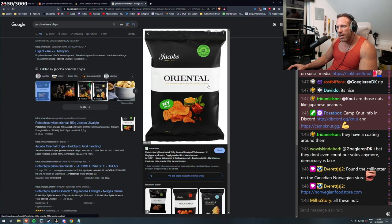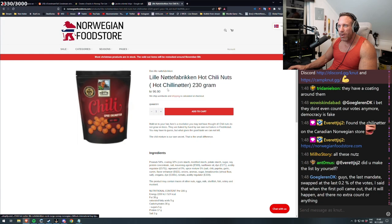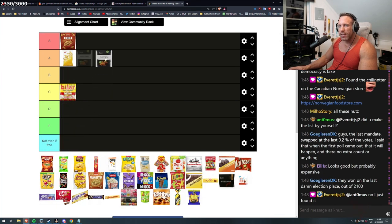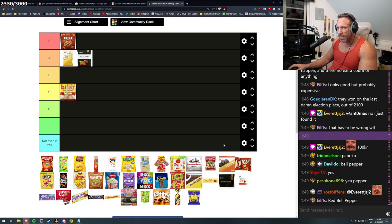Chili, paprika, ingefær — yes, it is 100% there. This one is good, but oh my god, what a price. My guess is that this is an A tier as well, because I enjoy chips with the paprika taste. Red bell pepper taste chips is some of the best.